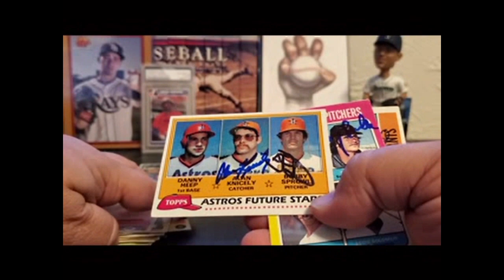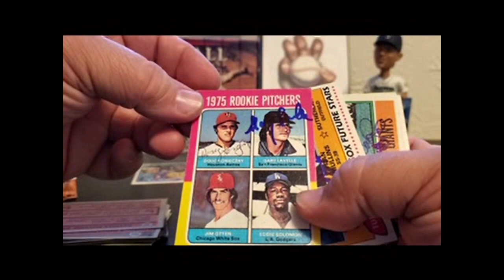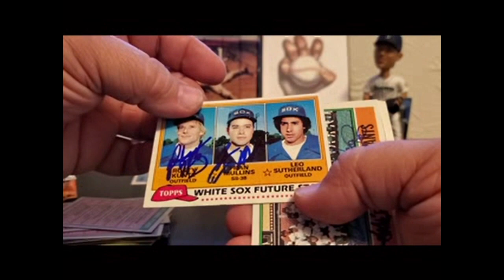Rookie card: Alan Nicely, Bobby Sproul. Danny Heap is kind of a really flaky signer — never have finished that one, maybe one day. Doug Koninsky and Gary Lavelle. More rookie cards: Fran Mullins, Rusty Kuntz — 81 Topps.